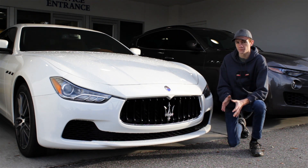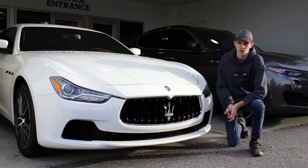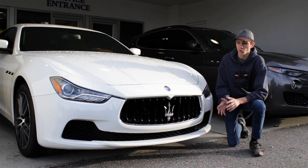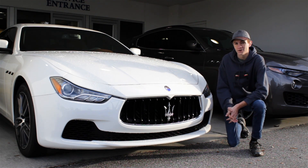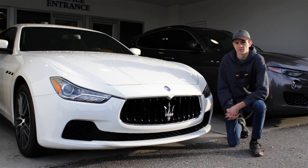On paper that might look pretty impressive, but in real life you've got to remember this is a luxury car, not a sports car. It has a base curb weight of right around 4,000 pounds. So maybe it goes fast in a straight line, but it probably handles like a boat going around turns. If you want sporty, you might want to opt for the Maserati Gran Turismo instead.